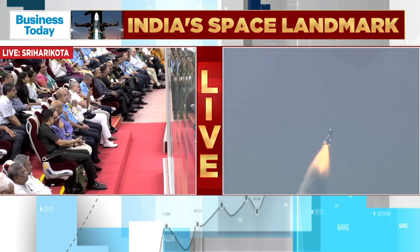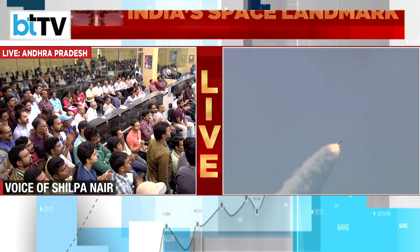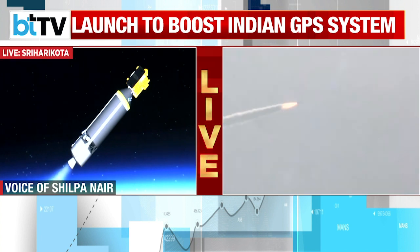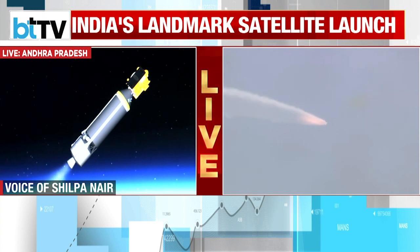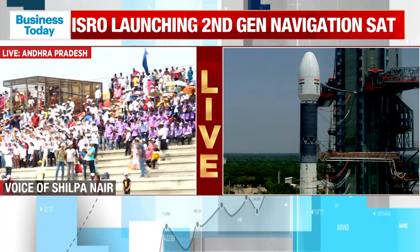Well, Pooja, as far as the NAVIC satellite is concerned, the key applications include terrestrial, aerial, and maritime navigation, precision agriculture, geodetic surveying, and emergency services. It also provides location-based services on mobile devices, orbit determination for satellites and marine systems, and timing services for financial institutions. So clearly, looking at the different specifications and applications, this satellite is extremely important as far as strategic applications are concerned. It will be used for government agencies as well.